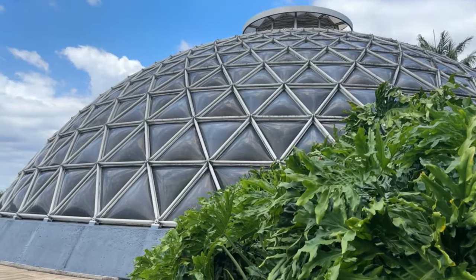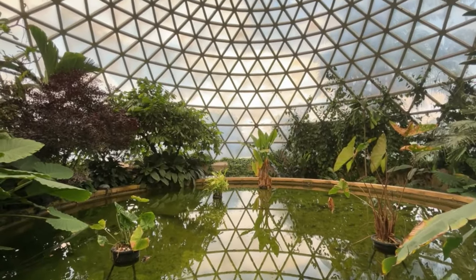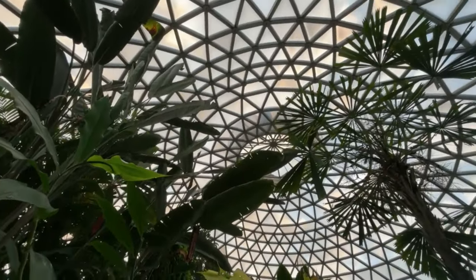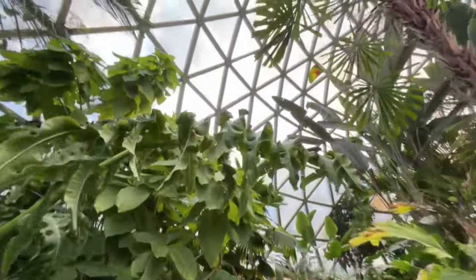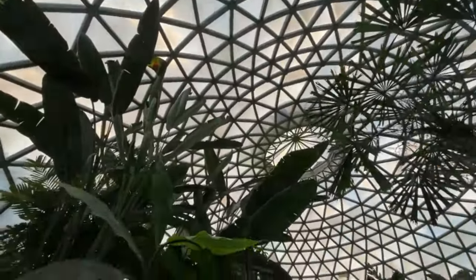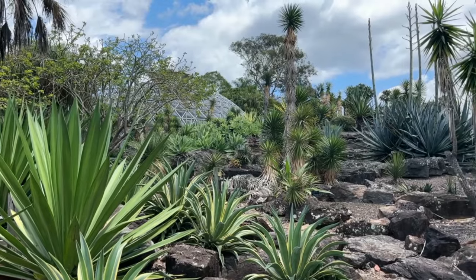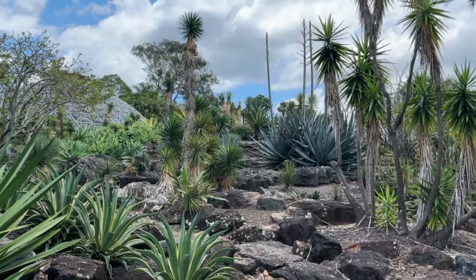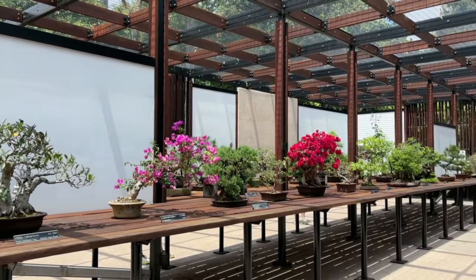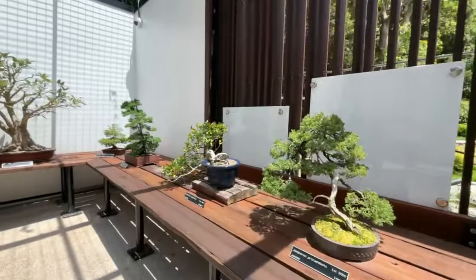Mount Coot-tha Botanic Gardens is a stunning 56-hectare oasis just a short drive from Brisbane City Centre. These gardens are home to a vast array of plant collections nestled at the base of scenic Mount Coot-tha. Explore the unique tropical dome, where you'll find an impressive collection of tropical and subtropical plants in a climate-controlled environment. The gardens are free to enter and they also offer free guided tours. Be sure to visit the Bonsai House, where some specimens are more than 80 years old.